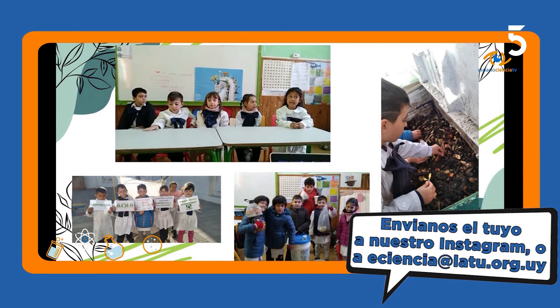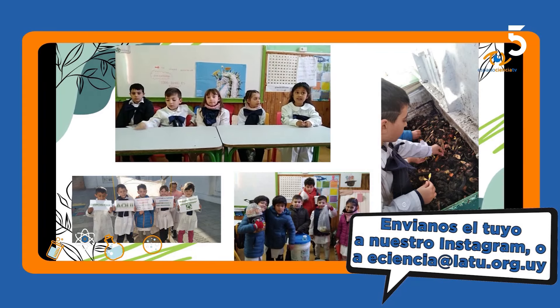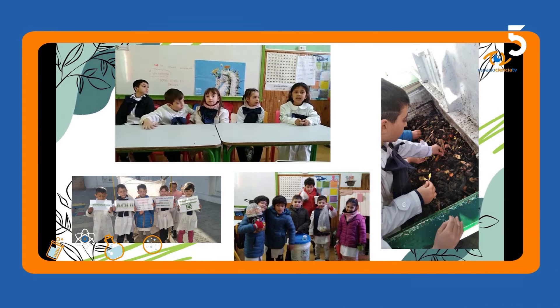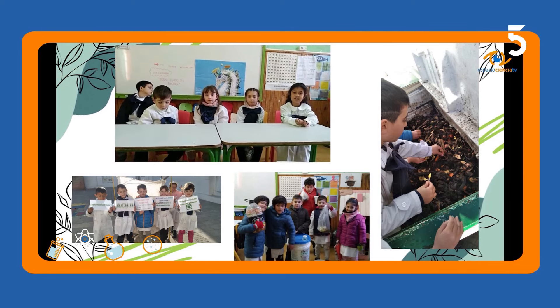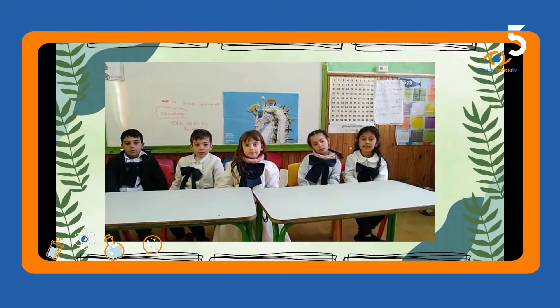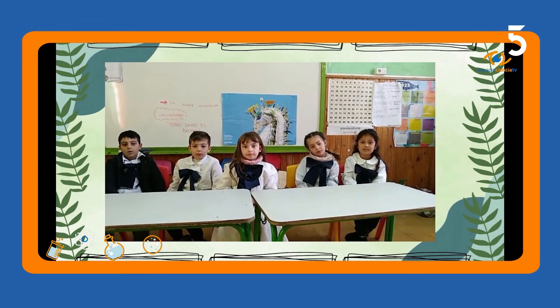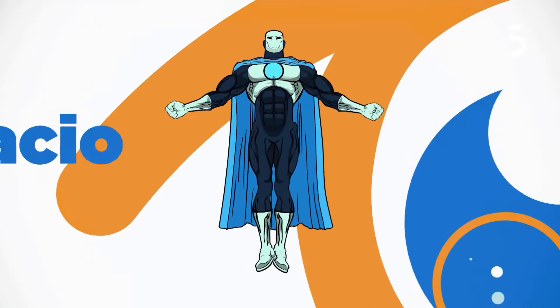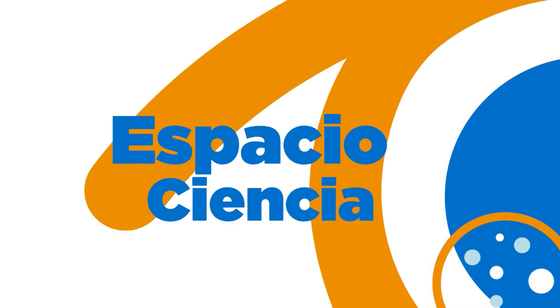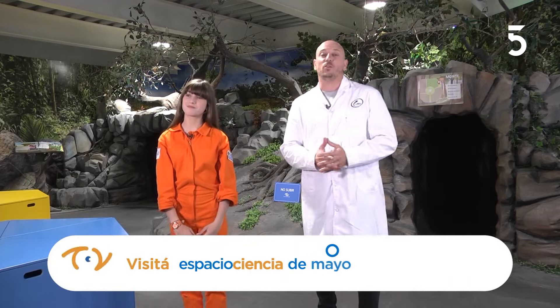Les invitamos a poner cartones y plásticos para poder reciclarlos. Si los separamos, podemos reutilizarlos. Me encanta que más niños de todo el país, y del interior, se unan a estos clubes. Un gran abrazo para todos desde Colonia.